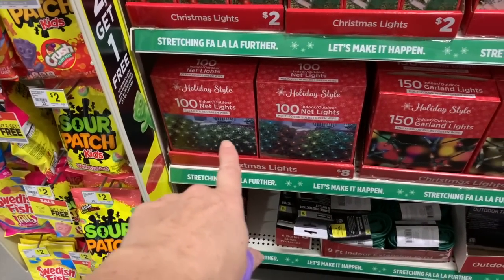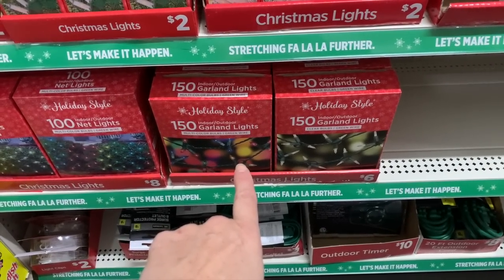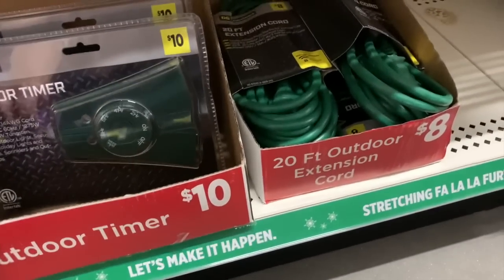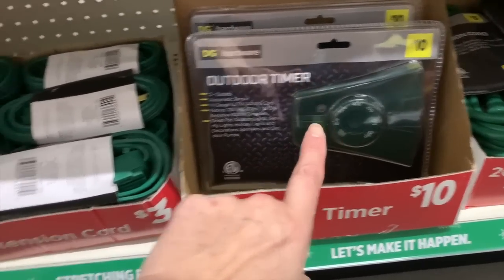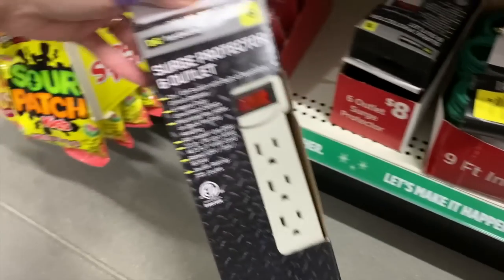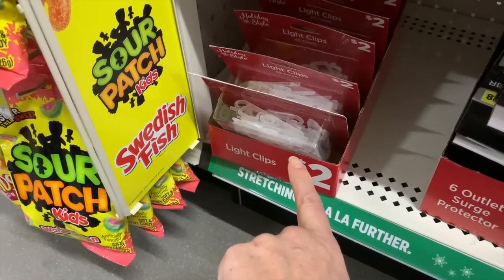We have the net lights — those are $8. We have for $6 the multi-color indoor-outdoor garland lights. And even more timers and cords down here: $8 for a 20-foot, $10 for an outdoor timer, $3 for a 9-foot extension cord in green, $8 for a surge protector with six outlets, and some $2 light clips.